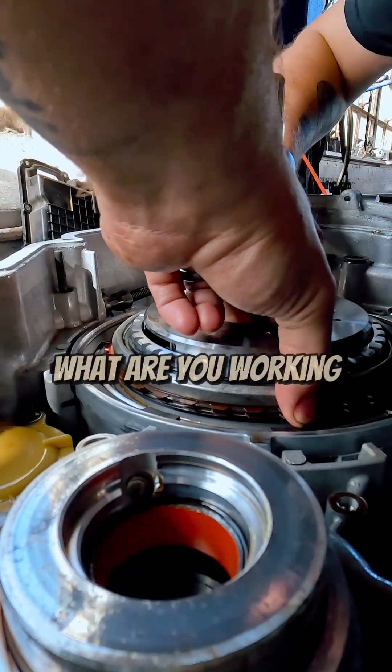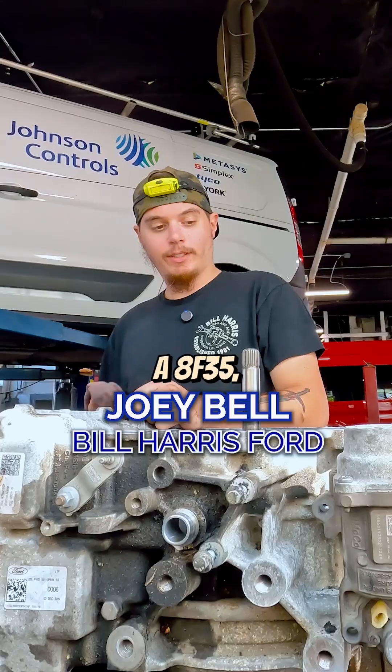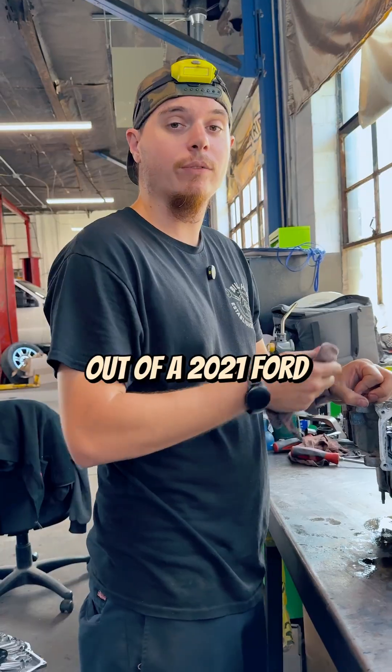Well Joey, that looks kind of crazy. What are you working on here today? Well, good morning to you Jared. Today we have an 8F35 — an eight-speed front-wheel drive transmission out of a 2021 Ford Transit Connect.